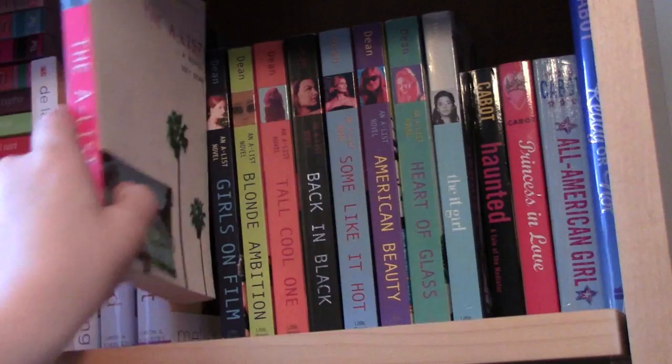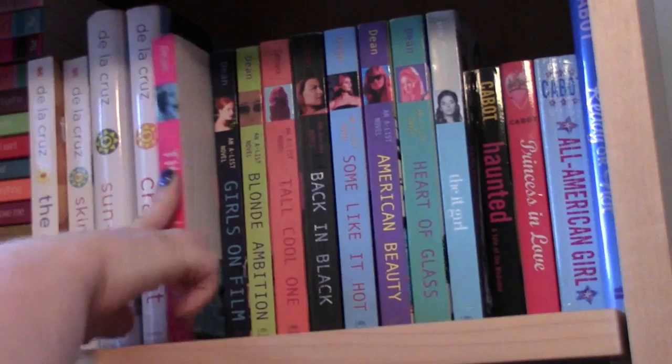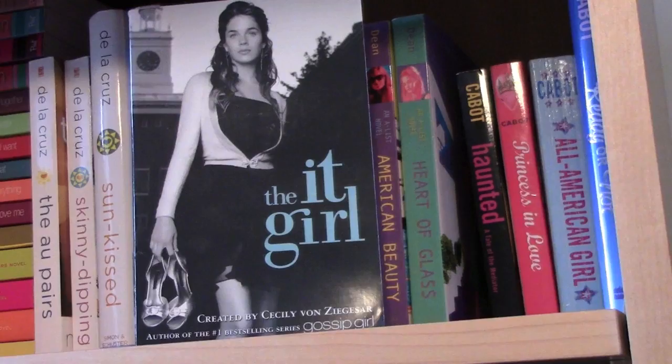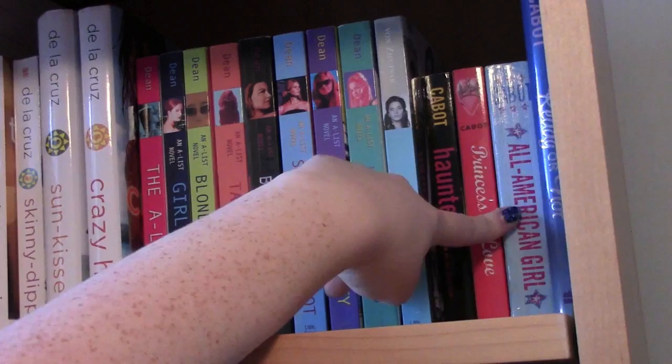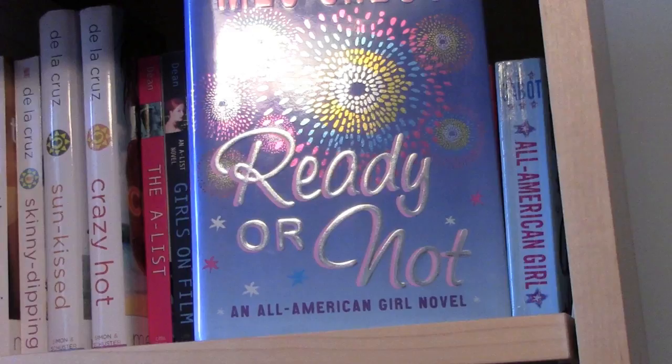I really like the A-list books because they're set in California. I also have The It Girl by Cecily von Ziegesar, who wrote all the Gossip Girl books — it's a series but I only have the first one. In this corner I have my Meg Cabot books: Haunted, Princess in Love, All American Girl which is my favorite, and Ready or Not which is the sequel to All American Girl.